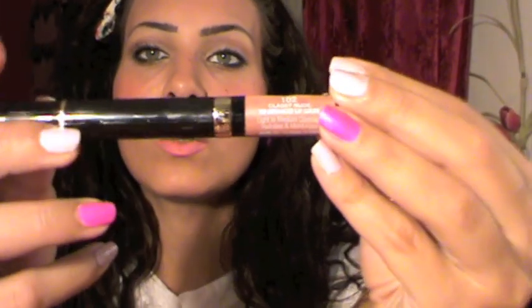Next I got the Stila Convertible Color lip and cheek cream in Petunia. I've heard a lot of good things about it — you can use it as a cream blush or on your lips. I also got the Milani HD Advanced Lip Color in Classy Nude, number 102. It says it's light to medium coverage and hydrates and moisturizes, so it's probably like a lipstick-balm hybrid.